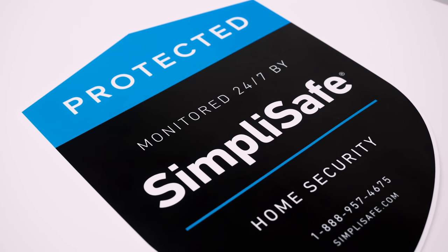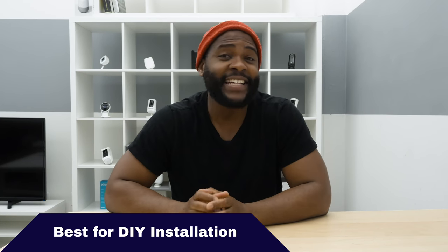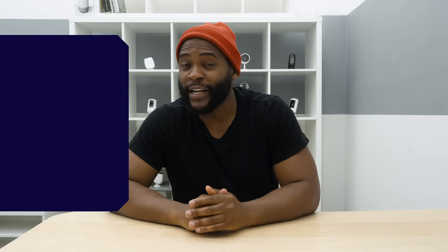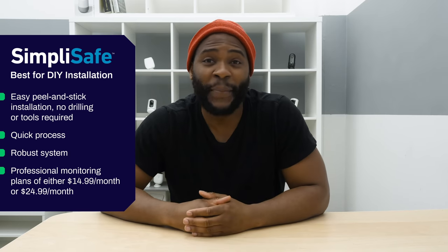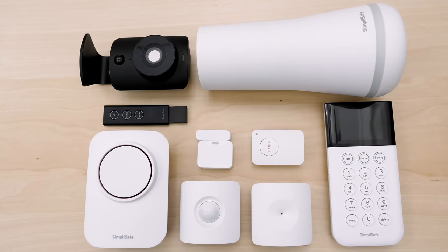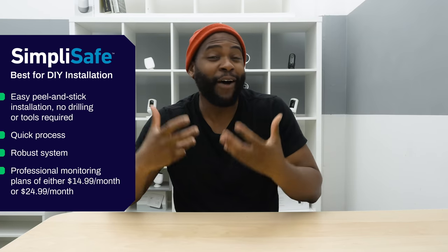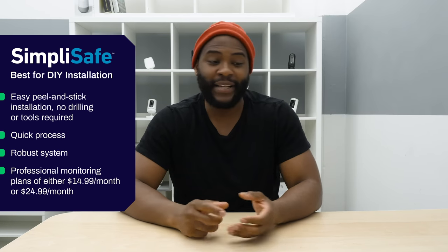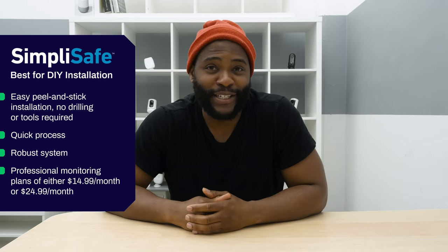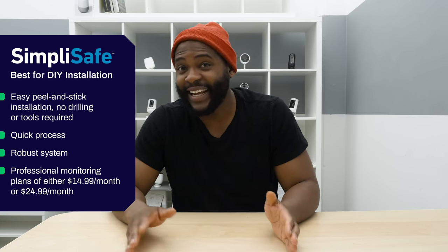Let's kick off best home security systems of 2019 with the best home security system for DIY installation. We went with SimpliSafe. SimpliSafe is pretty straightforward when it comes to putting it together. There's no drilling required, no tools, no real technical know-how. I appreciated it as someone who has to put together numerous security systems — how easy it is. In terms of setting it up, you take it out of the box and it's peel and stick in place, which is something we learned from preschool. For me, it's just the best experience of setting up a system.